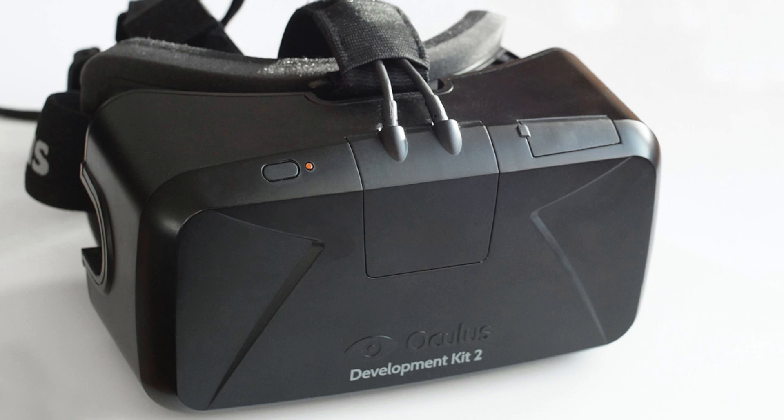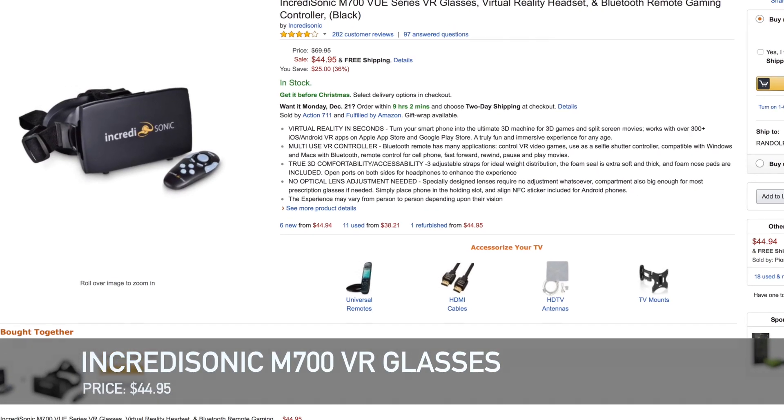Somewhat with gaming, virtual reality is potentially the future for gaming — it's really cool and I've used it many times. Companies like Oculus are making really awesome virtual reality glasses that make you feel like you're in the game, but they cost a lot of money. For only $45 you can buy the Incredisonic M700s. These are virtual reality glasses that you put your smartphone into, open up an app, and it makes you feel like you're in a virtual reality space. You can get demos and simulators that let you feel like you're in a game or in a helicopter, and for only $45 it's really awesome.